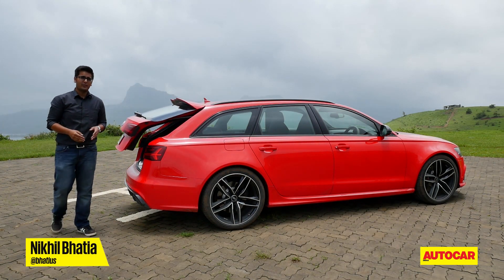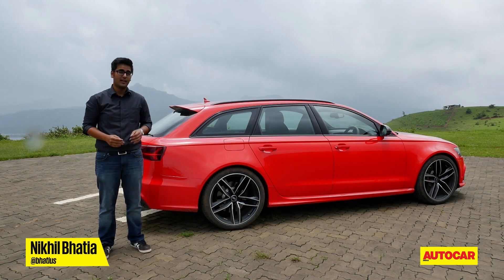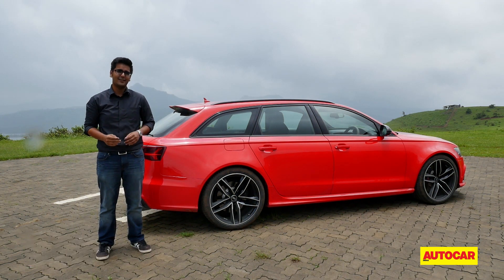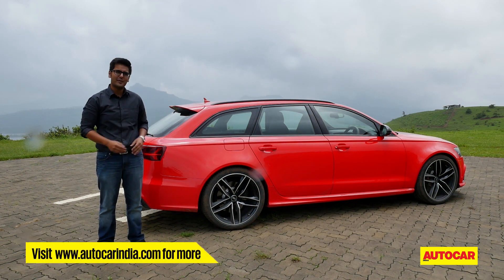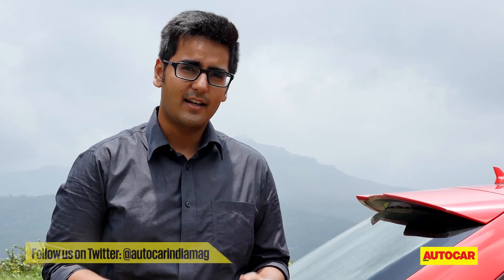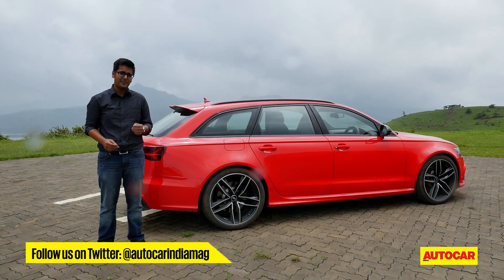A 0-100 kph time of 3.8 seconds is a figure you'd associate with a supercar. Up to 1680 litres of luggage space isn't, and that's exactly what makes this Audi RS6 Avant just so interesting. It's a car that'll change your perception of what an estate can or cannot be, and for that matter, what a supercar can or cannot be.